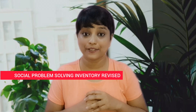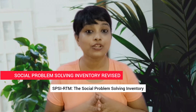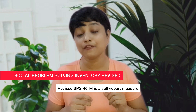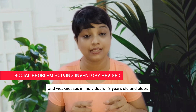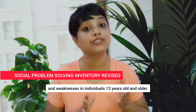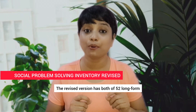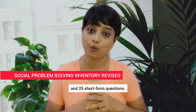Social Problem Solving Inventory Revised, SPSI-R. The SPSI-R is a self-report measure of social problem-solving strengths and weaknesses in individuals 13 years old and older. The revised version has both a 52-item long-form and a 25-item short-form.